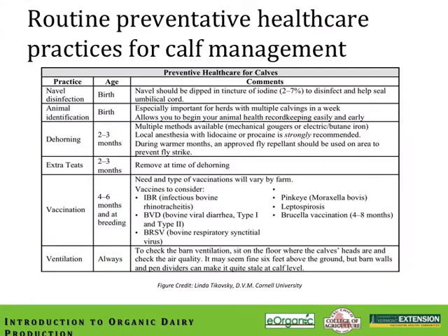Here is a routine preventative healthcare practice regime for calf management put forward by Cornell University. They recommend that all calves at birth have their navels dipped in iodine and receive an ear tag for identification. They recommend dehorning and extra teat removal by 3 months of age — we recommend that happen prior to 1 month of age. Cornell suggests vaccinations occur between 4 and 6 months, and then again at breeding time. Recommended vaccines include IBR (Infectious Bovine Rhinotracheitis), BVD (Bovine Viral Diarrhea type 1 and 2), BRSV (Bovine Respiratory Syncytial Virus), pink eye or Moraxella bovis, leptospirosis, and brucellosis (the Bangs vaccine, between 4 and 8 months of age).